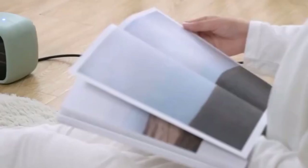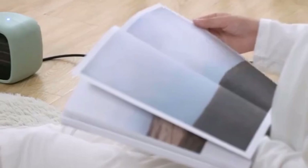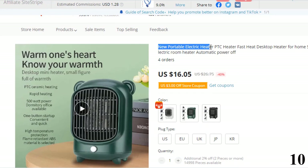Number 10: New Portable Electric PTC Heater. This electric heater is here with 40% price off. Now you can get it at around $16.